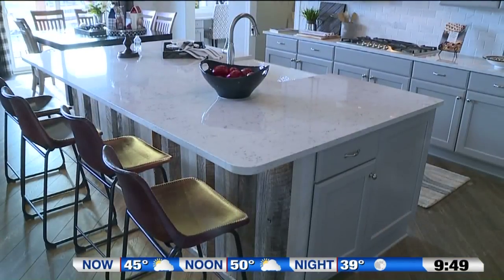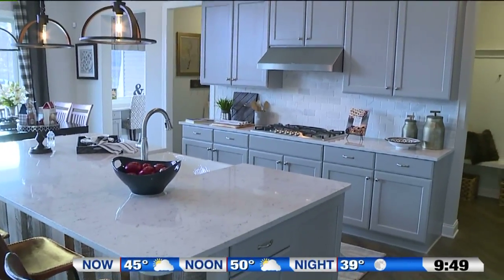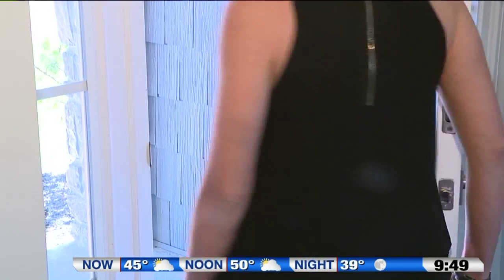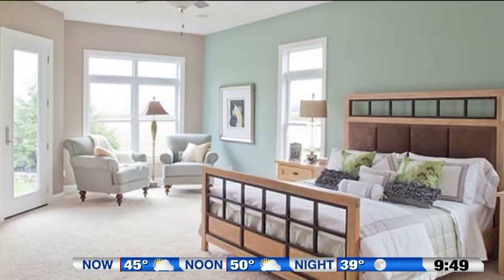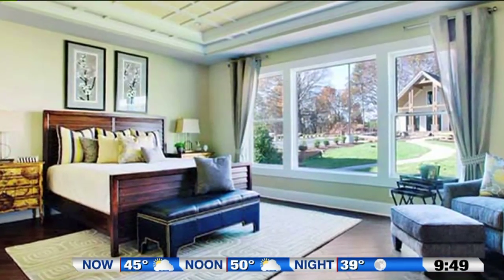Something else you can do is raise your vanities and countertops to minimize bending, and installing lever-style door handles eliminates the need to grasp a knob. And last but not least, you can select a plan that contains a first-story master suite, eliminating the need for climbing stairs.